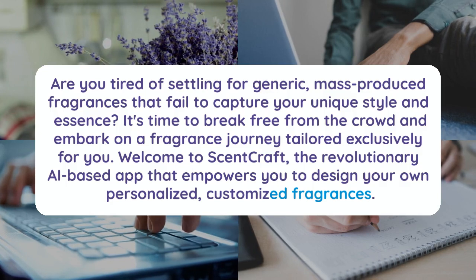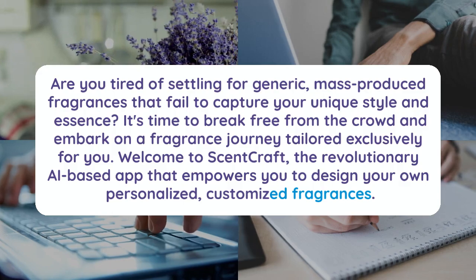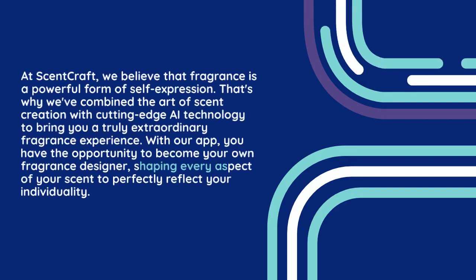Welcome to ScentCraft, the revolutionary AI-based app that empowers you to design your own personalized, customized fragrances. At ScentCraft, we believe that fragrance is a powerful form of self-expression. That's why we've combined the art of scent creation with cutting-edge AI technology to bring you a truly extraordinary fragrance experience.